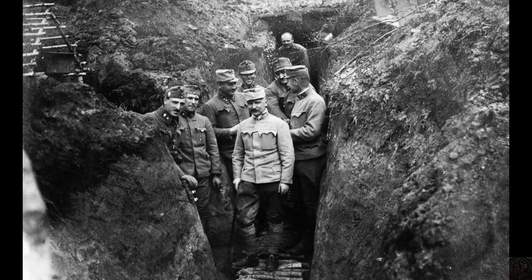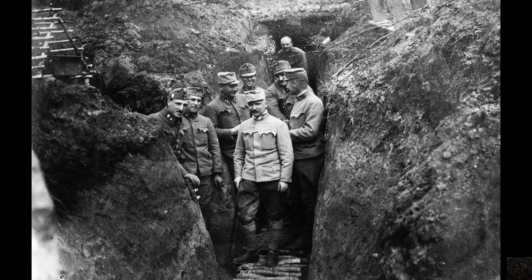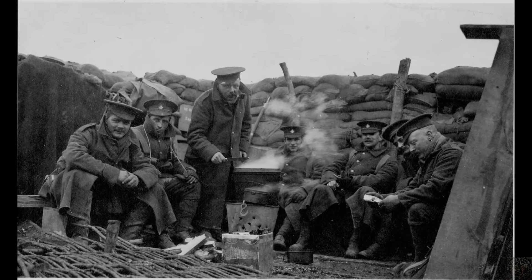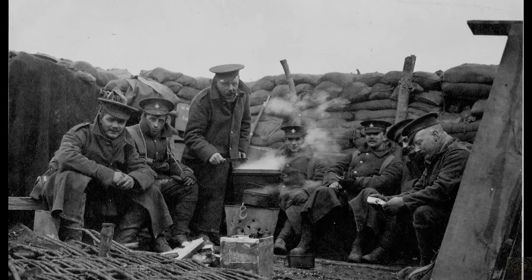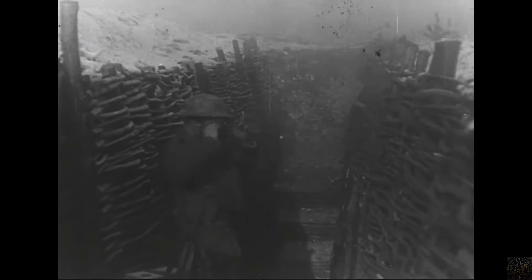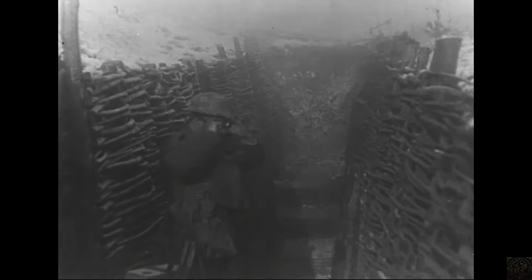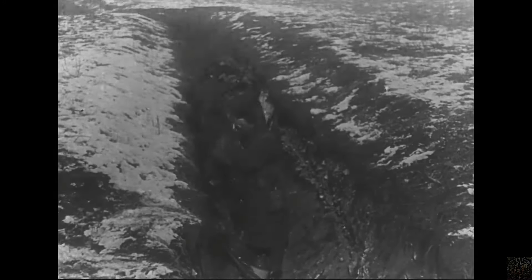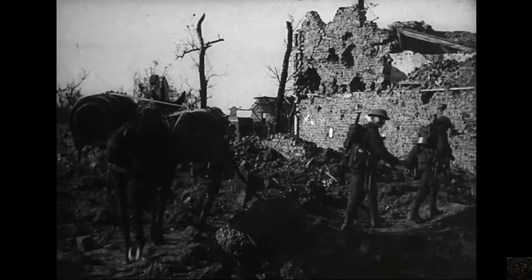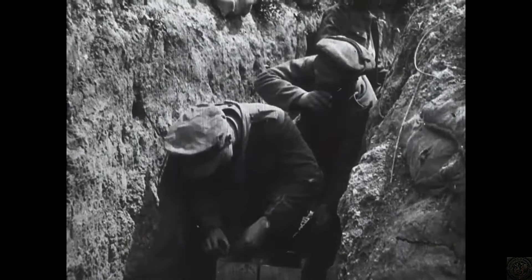Within the trenches, communication among soldiers was not only crucial for tactical reasons, but also for psychological support. Sharing stories, jokes, and even complaints helped to forge strong bonds of brotherhood, which were essential for emotional survival in such harsh conditions. The mental resilience required to cope with the horrors of trench warfare is a testament to the spirit and endurance of the soldiers. Their ability to maintain hope and camaraderie in the face of overwhelming adversity remains one of the most poignant aspects of the Great War.